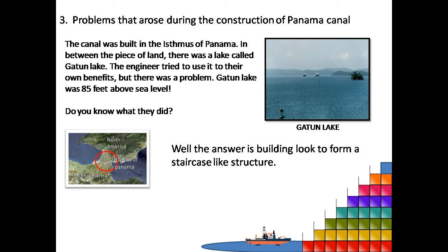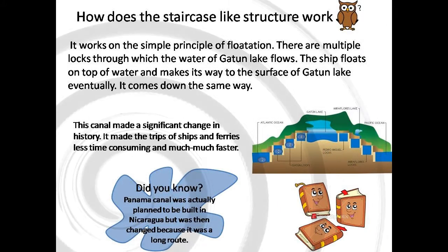Pause the video to find it out yourself. Did you guess what the problem was? Well, the problem was that Gatun Lake was 85 feet above sea level.